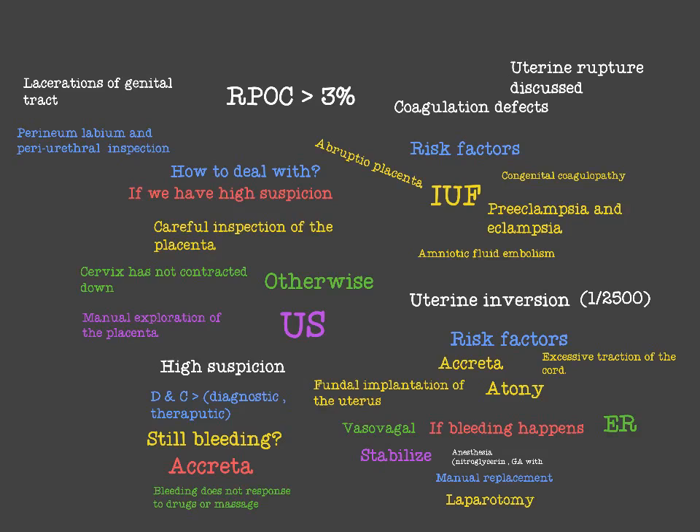In the last video I talked about the first T, which is Tone — atony. In this video I'm going to talk about the remaining T's and other minor causes of postpartum hemorrhage.